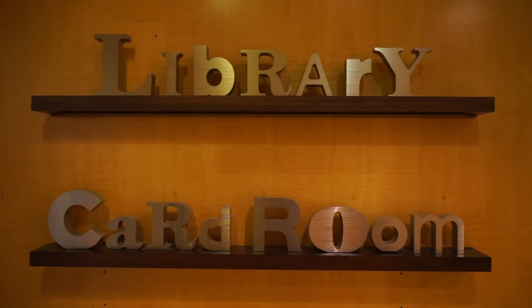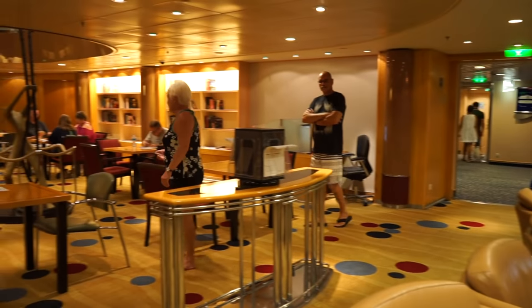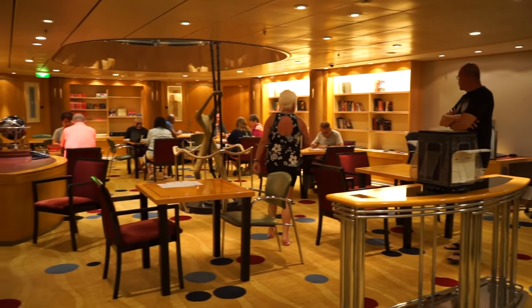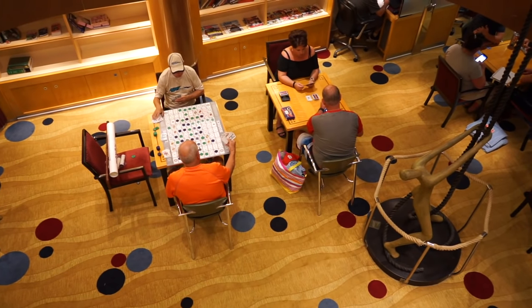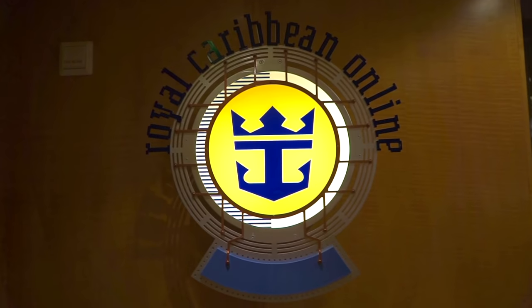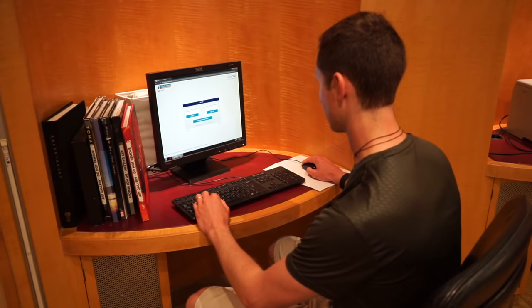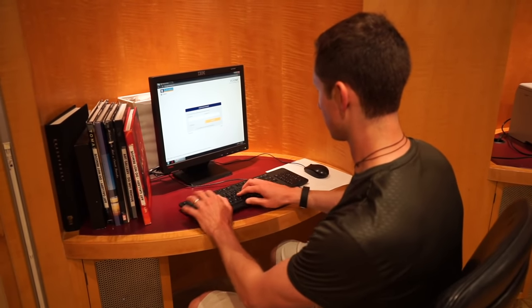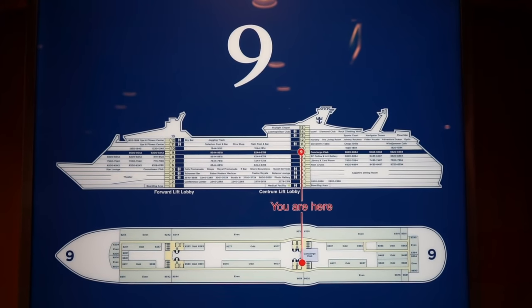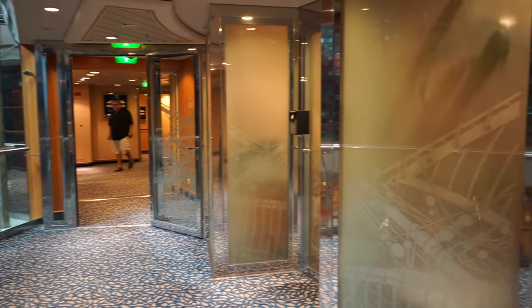On Deck 7 is the library and card room, a quiet oasis where you can borrow books, grab a daily Sudoku puzzle, or play games with friends. For a fee, Royal Caribbean Online on Deck 8 connects you to the internet and allows you to print documents too. The Concierge Lounge is exclusively for guests staying in specialty suites and Diamond Plus and Pinnacle Club Crown & Anchor members.